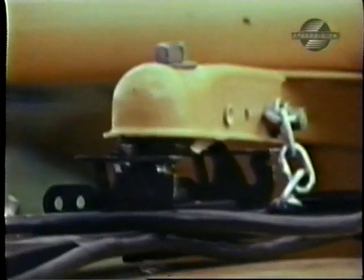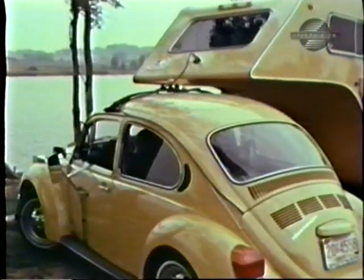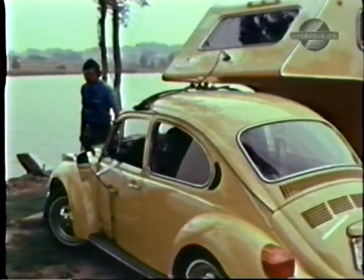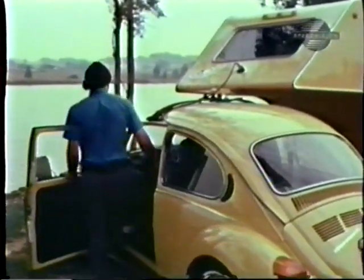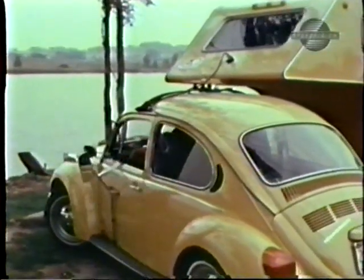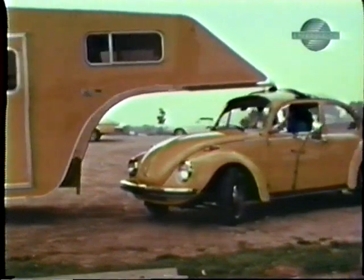The trailer itself is very light, and this hitch assembly distributes the weight evenly over all four wheels of the car. The unit contains a full bath, kitchen sink, range, closet space, and according to the manufacturer, enough sleeping room for four adults, or two adults and three children.